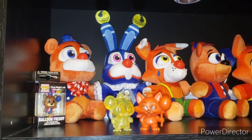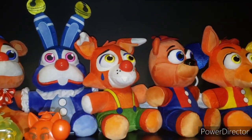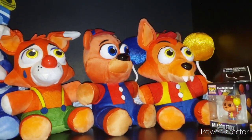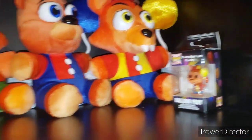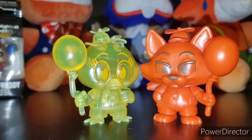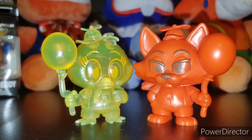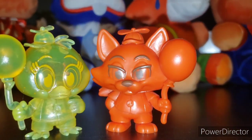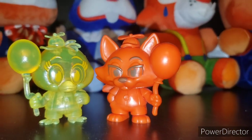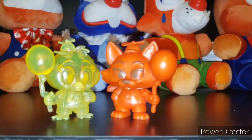Next section is the Balloon Circus. We have Circus Freddy, Circus Bonnie, Circus Foxy, Balloon Freddy, and Balloon Foxy. Pocket Pops: Balloon Freddy and Balloon Foxy. I have two Mystery Minis displayed at the moment — I have a 1 out of 72 Transparent Yellow Chica, and a Blacklight Red Foxy. It reacts well to a black light so I think this is Blacklight, but I'm not sure.